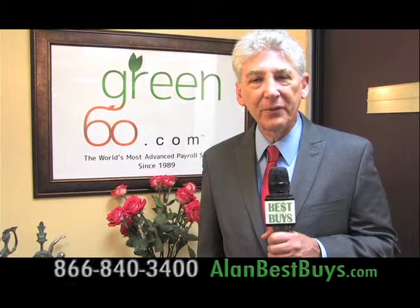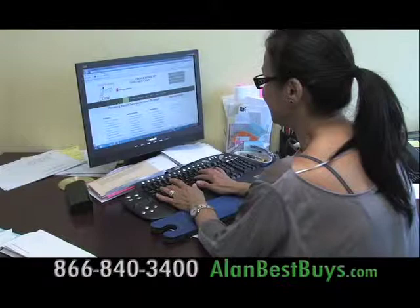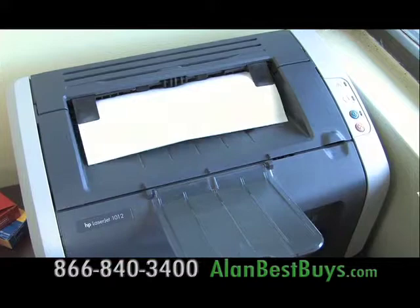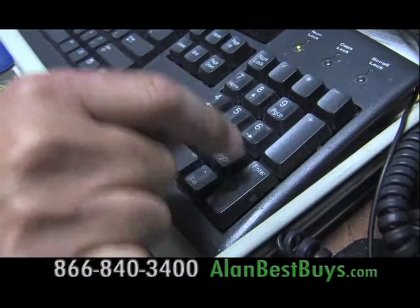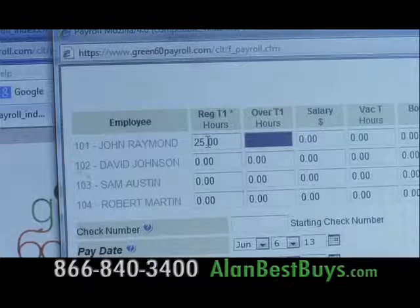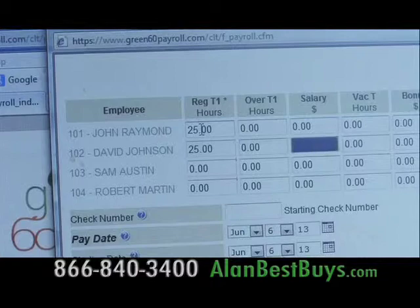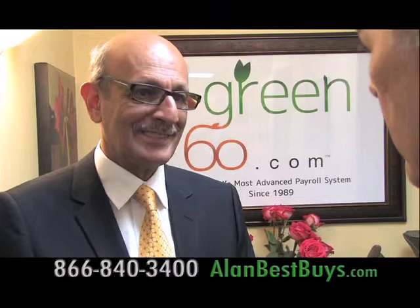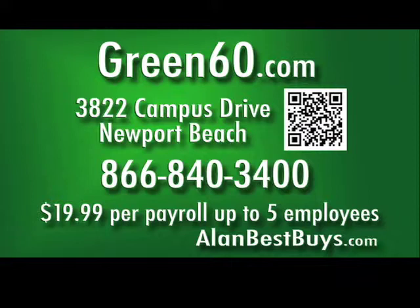If you have a small business, Green60.com can save you time and money on payroll services. It's a website where you enter your payroll information, and Green60.com will figure the taxes, send quarterly and annual tax reports, and then you print the paychecks. It's fast, easy, affordable, and designed for small and mid-sized businesses — they do all the paperwork. Enter employee information online with your computer or smartphone. Their prices beat the competition — about 60 to 70% less than the big processors. Paychecks can be ready in one hour or less. Call 866-840-3400. Green60.com. Only $19.99 per payroll, up to five employees.